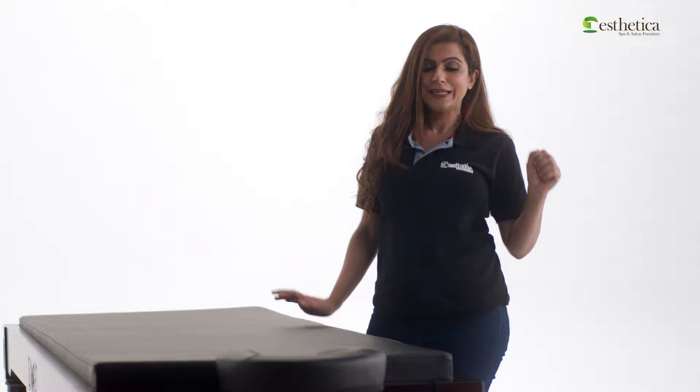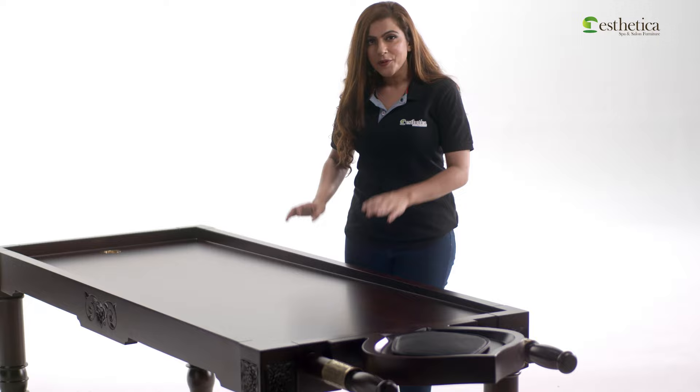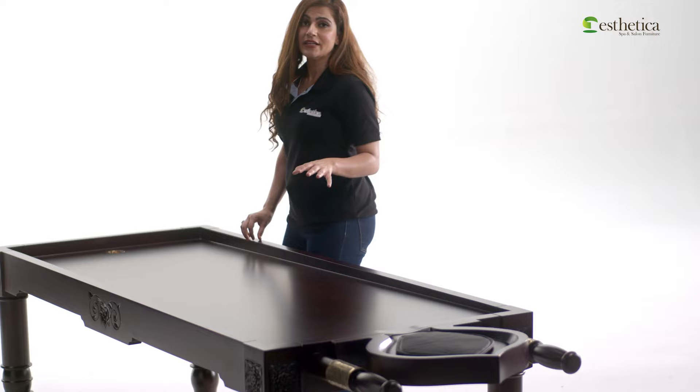Now let's talk about some specific features of this versatile massage table. The top mattress, easily detachable from the table, can be placed on the ground for floor massages. Oil massages can also be performed on the table once the mattress is removed. The table's hard surface has a functional gradient for the massage oil to flow down to the drain hole, which then channels it underneath the table into the brass pool.